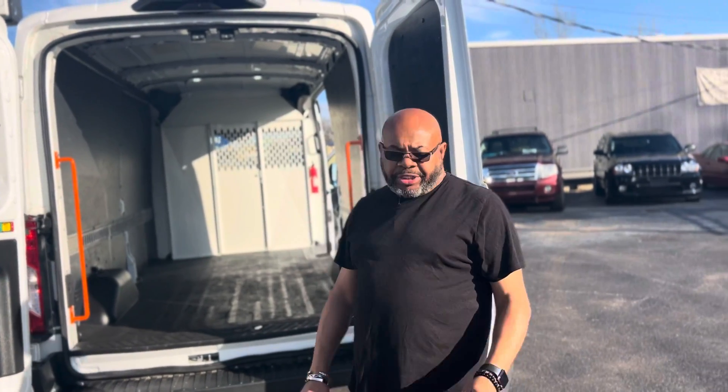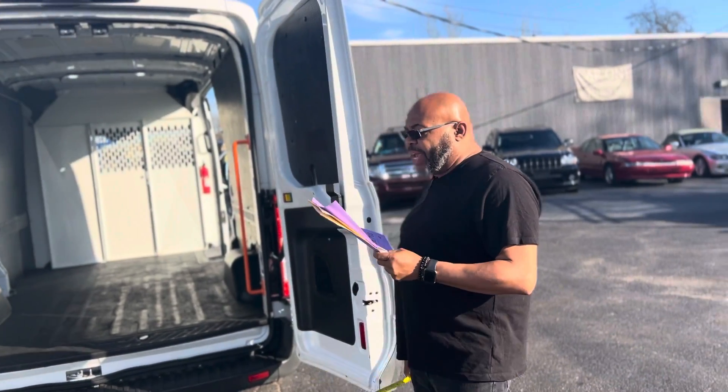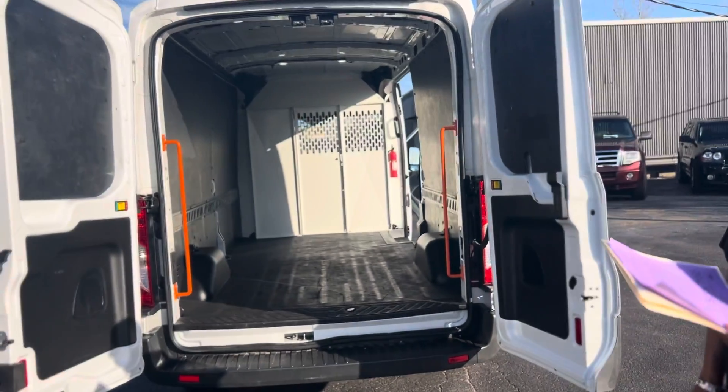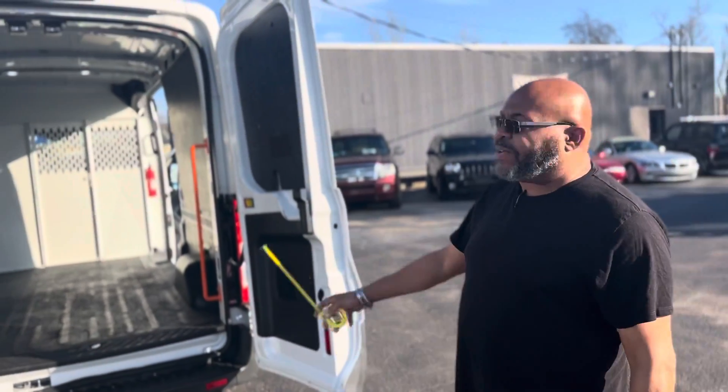Hello guys, thank you so much for your interest in this 2018 Ford Transit van that I have here. It's only got 78K on the miles. It's a 3.7 liter V6.